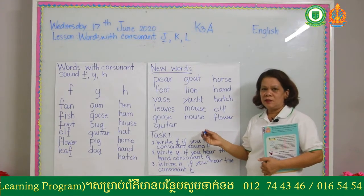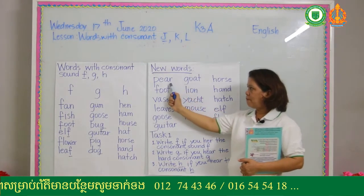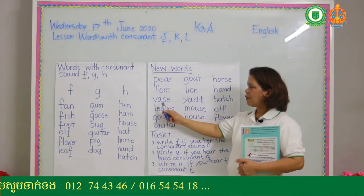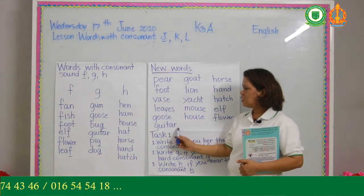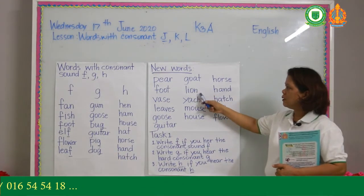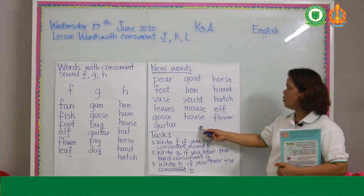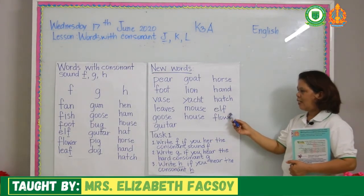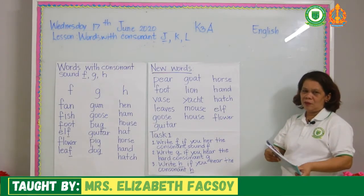I will try to teach you how to read the long sound. Here are the words: pier, foot, waist, leaves, goose, guitar, goat, lion, yacht, mouse, house, horse, hand, hatch, elf, flower. You can find these words in your book. That's why I let you practice first.